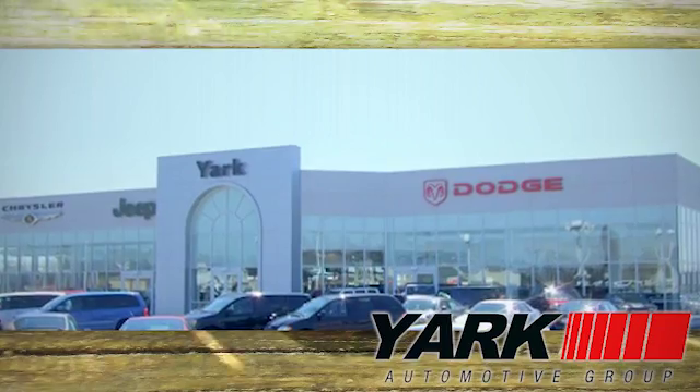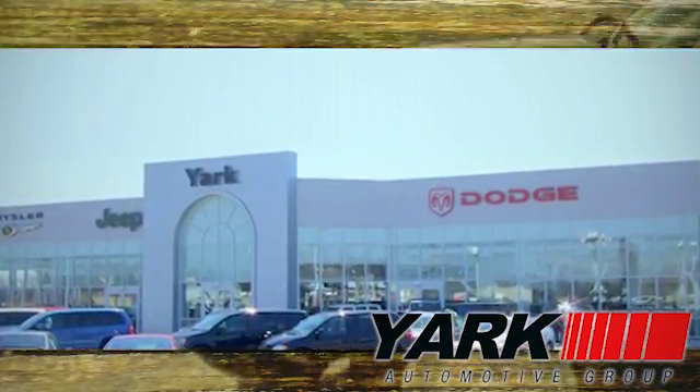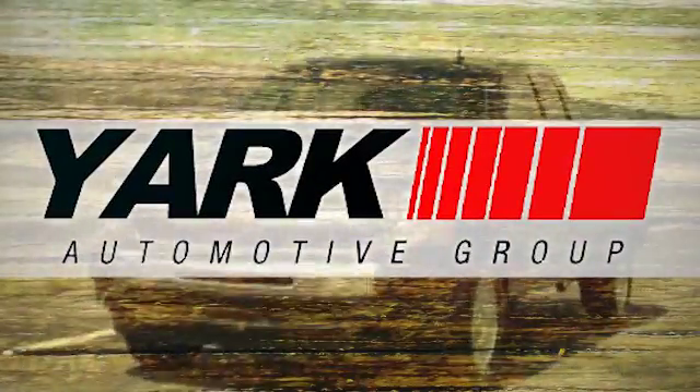Yark Automotive — we're Northwest Ohio and Southeast Michigan's largest volume dealer. Yark, Yark, that's just what you're looking for.